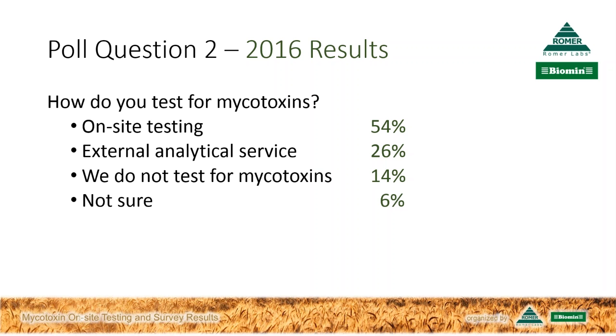I'm happy to see that so many people are testing for mycotoxins, although I thought some more would be testing on-site — maybe that's also due to the region of the participants. What we see on the market is a trend towards on-site methods. More and more people are actually using those methods in comparison to service labs. I think this is because it is very simple for everyone to use those methods. The feed industry has identified the benefits of mycotoxin on-site testing in regards to speed, convenience, and reliability. So what do we mean by on-site? Where exactly does this happen?